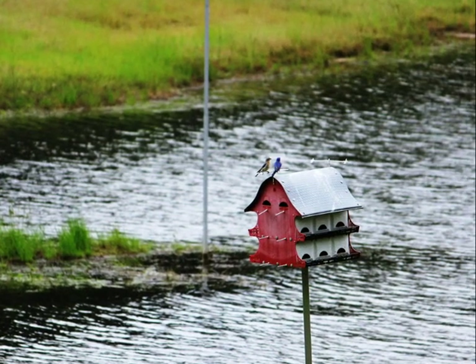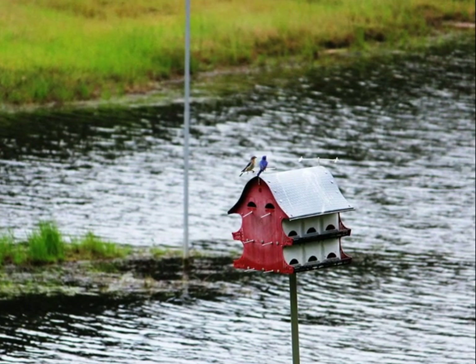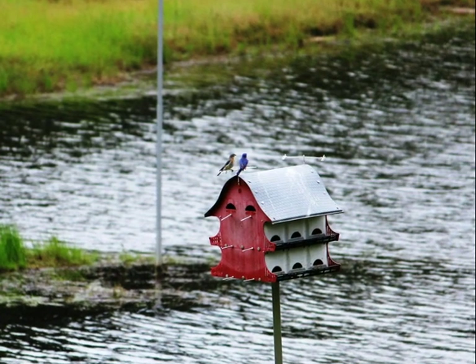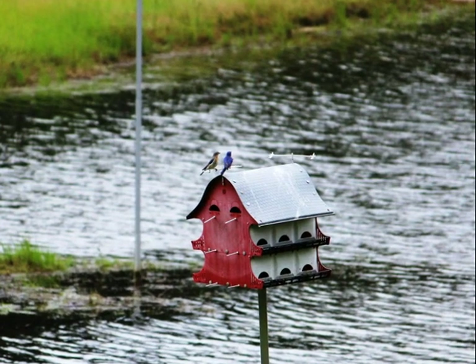The first year, I noticed that they picked out the house before the purple martins arrived, and they took offense to the attempts by martins to share the house. Actually, the bluebirds prevailed and we had martins nesting only in one of the houses.